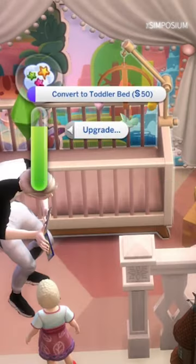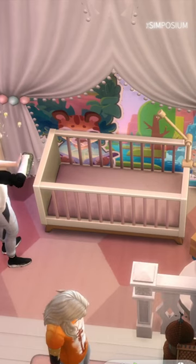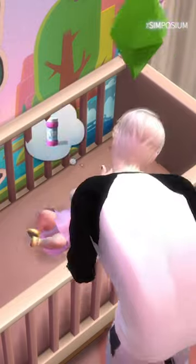The infant cribs can turn into toddler beds with the new upgrade options, which also include adding a new mobile to the crib. And don't worry if you have another baby — they can also be converted back.